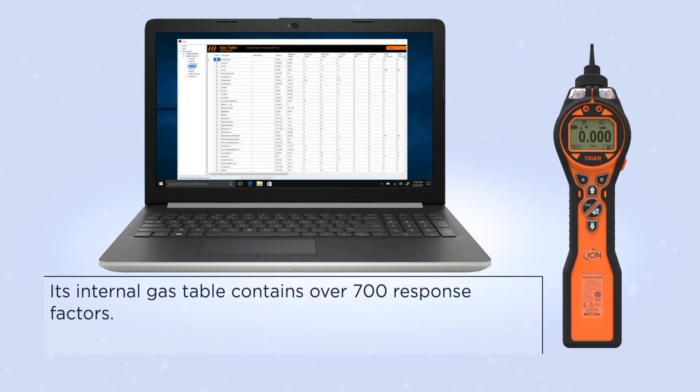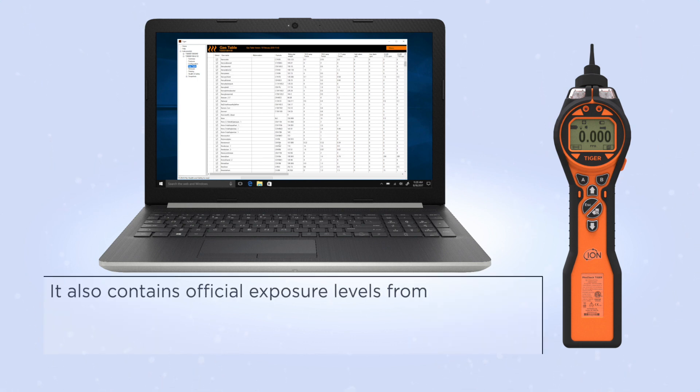Its internal gas table contains over 700 response factors. It also contains official exposure levels from OSHA, NIOSH, and EH40.